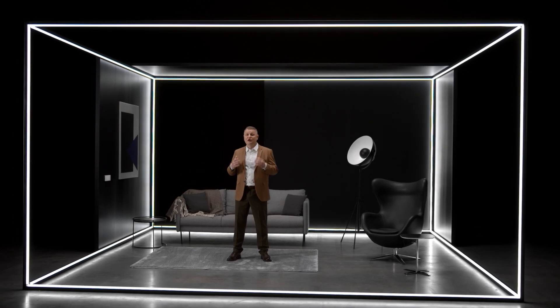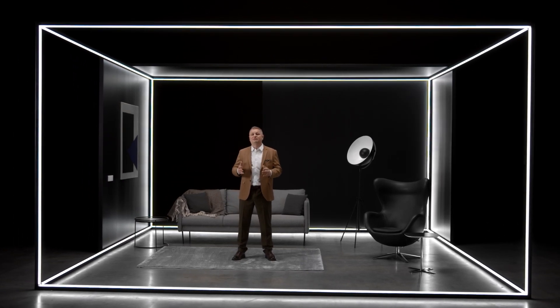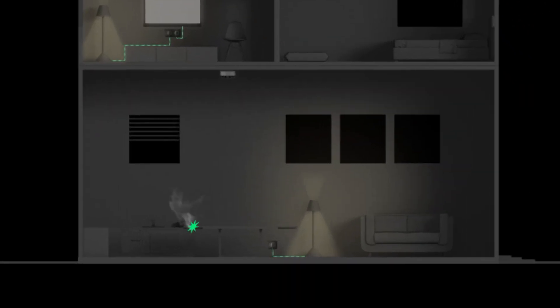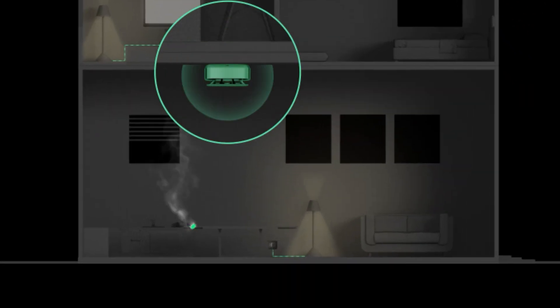Smart light switches and outlets can also enhance the security system. Say a family leaves the house for a long time, but the lights turn on and off according to a set schedule — this way, Ajax simulates the residents' presence and discourages burglars. In case of a fire alarm, the system will cut power to the outlets to prevent fire from spreading and will turn on the lights to help people evacuate.